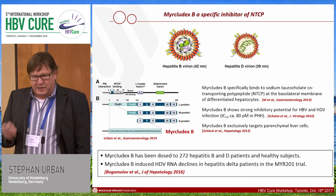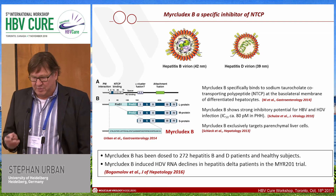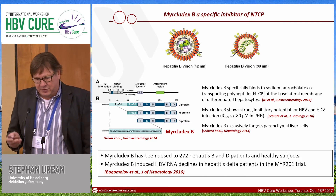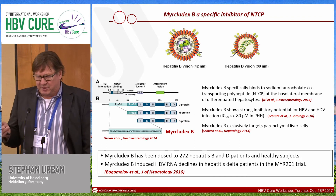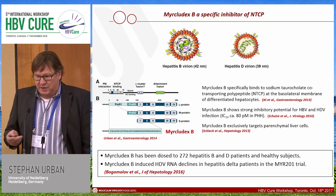It has now been dosed to 272 hepatitis B and delta patients for up to one year, and it induces an HDV RNA decline in hepatitis delta patients in the MYR201 trial that is already published, as well as an HBV DNA decline.